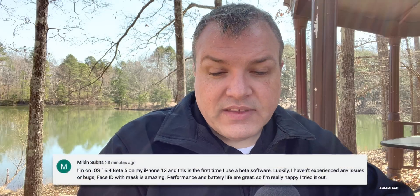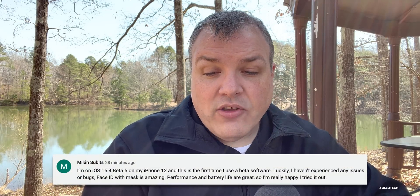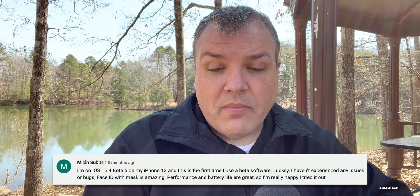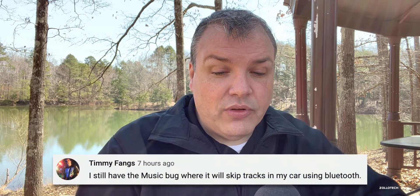Milan Sub reports this is their first time using beta software on an iPhone 12, with no issues or bugs, Face ID with a mask working amazingly, and great performance and battery life. Timothy Fang still has the music bug where tracks skip in the car via Bluetooth. So experiences are very mixed depending on your car, device, and Bluetooth setup, but overall iOS 15.4 is looking very close to a final release.